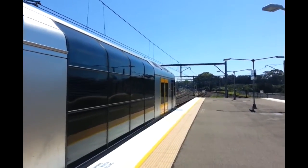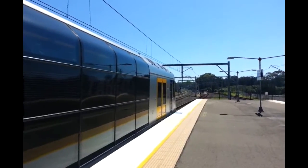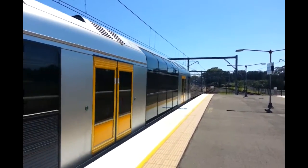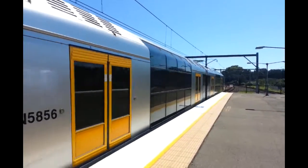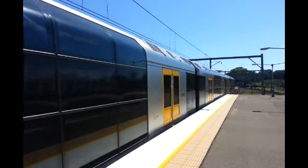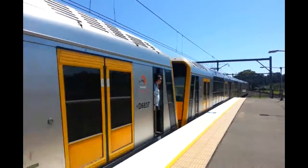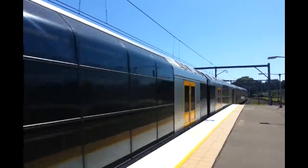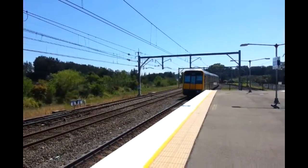T102 about to depart Platform 3, Bondi Junction service. Next stop will be Tempe. The rear half is also an XG set — T108, which used to be XG8.